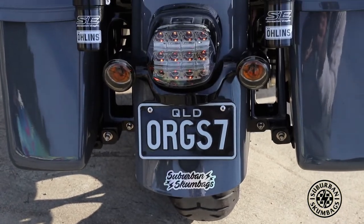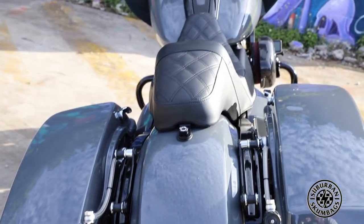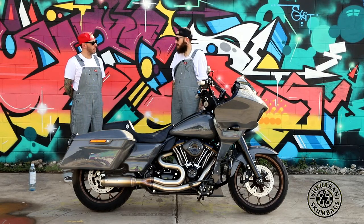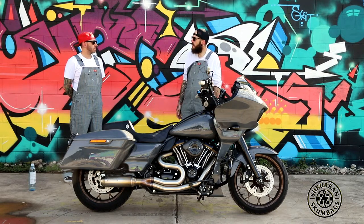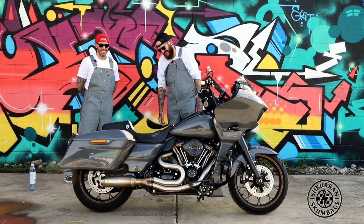Suspension — we got some wild suspension kicking. Just the Screamin' Eagle Öhlins. I've got Legends on my Diner, and I looked it up — they look more factory than the Legends and they were cheaper. They lift it up a little bit as well — about half an inch, but not a lot. The ST already comes with the longest shock in it.